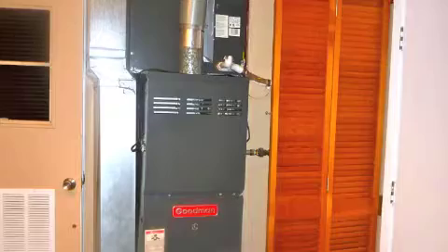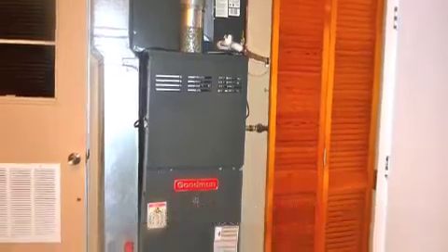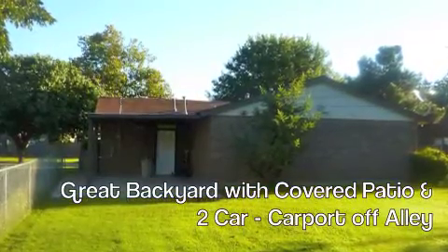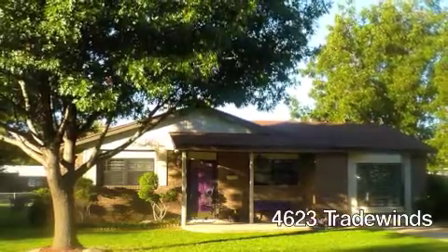Off the kitchen is a great bonus room, which would be perfect for an office or playroom. This room leads out onto the backyard with a covered patio and off-the-alley two-car carport.